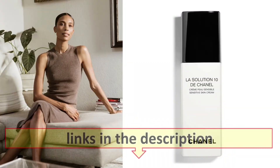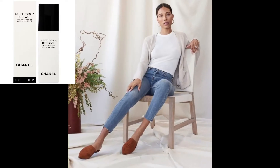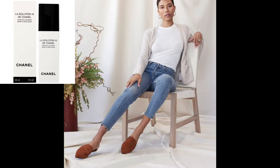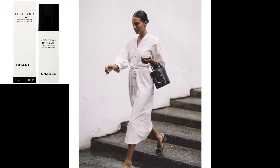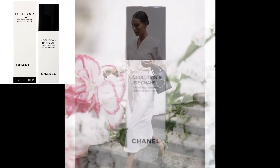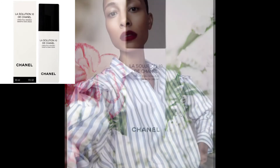With that mission in mind, Nguyen turns to La Solution 10 de Chanel, a moisturizer that is itself relatively minimalist — only 10 ingredients — including the antioxidant-rich, sensitive skin-protecting silver needle tea and barrier-supportive squalane. Nguyen credits the formula with hydrating and suppling her skin, alongside regular visits to her facialist, Camille Fields.